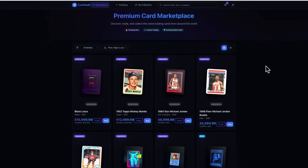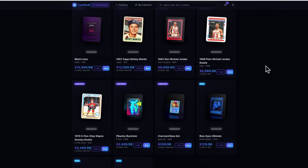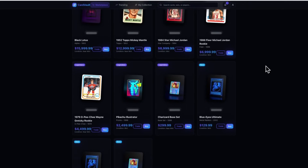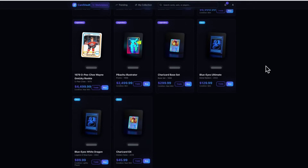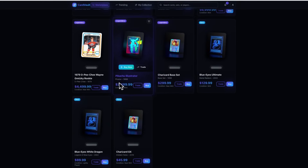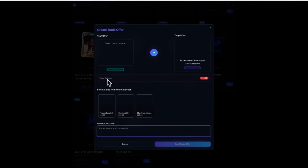Here's an example. This is Card Vault, a collectible card marketplace where users can buy, sell, and trade cards. The key feature I wanted to test was peer-to-peer trading between collectors, so I created this basic working prototype in Lovable where users could browse cards, view details, and initiate trades with other collectors.